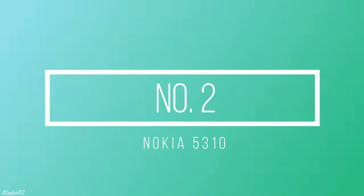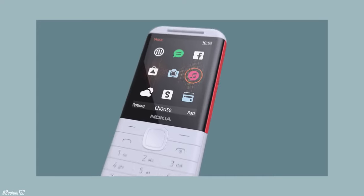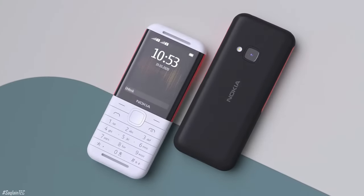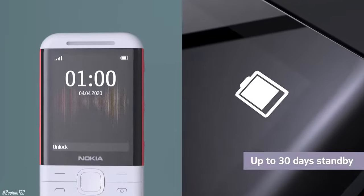Number 2, Nokia 5310. This is the return of a classic with a big sound. Never miss a beat with Nokia 5310. Let the music flow with the MP3 player and FM radio, and hear every call with the powerful dual front-facing speakers. Change up the beat anytime with the dedicated music buttons, and the battery life that's there for you day after day.